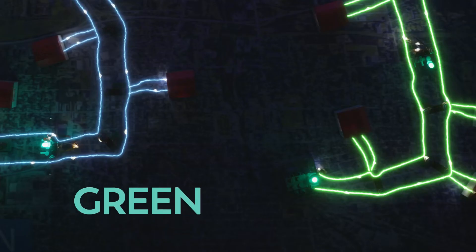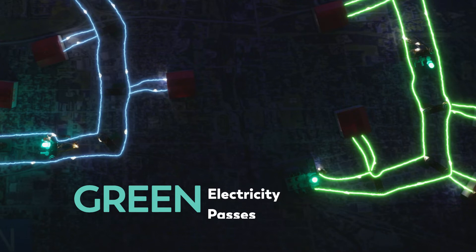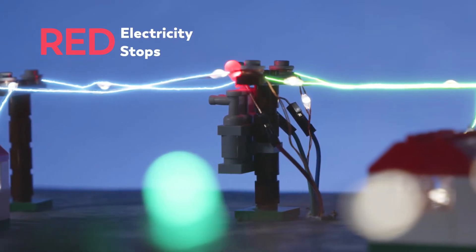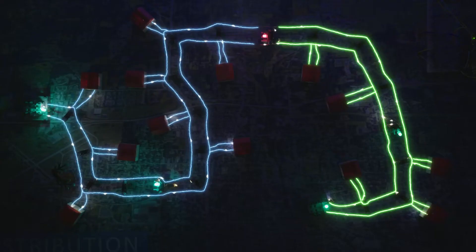Right now, these ATRs know they should be green to allow power to pass. Where the power lines meet in the middle, the ATRs are red to keep the two systems from meeting, just like before.